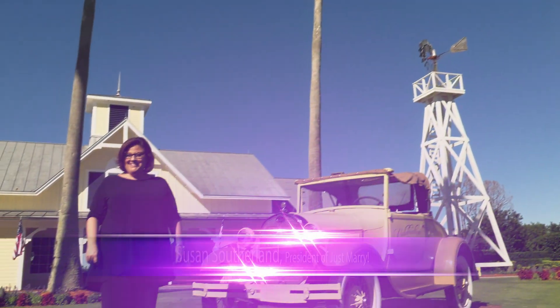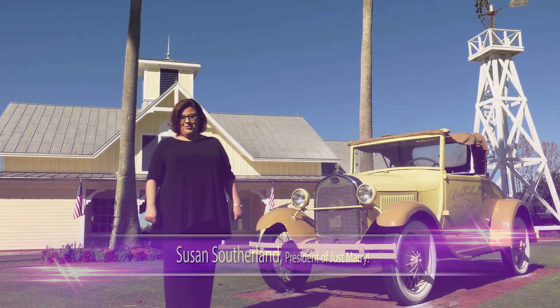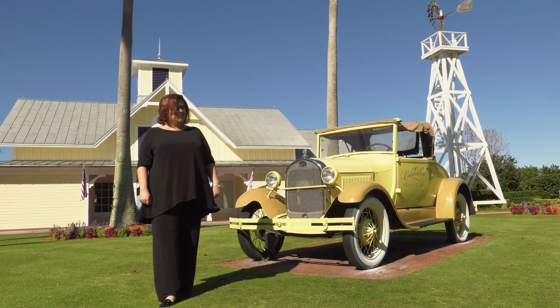Hello, I'm Susan Sutherland, President of Just Mary. Today we're going to take you on a tour of the beautiful Celebration Golf Club. This hidden gem is the perfect location for an intimate ceremony or a grand celebration. Let's go inside and check it out.